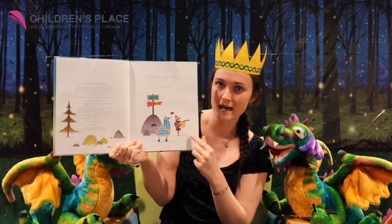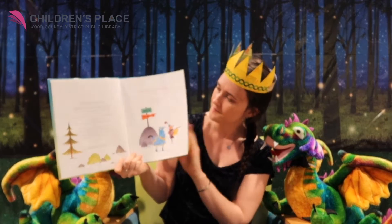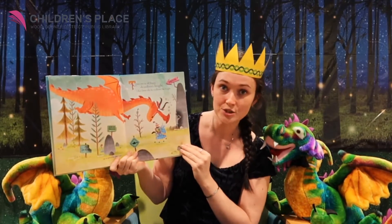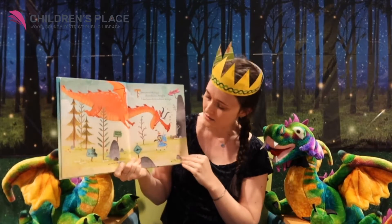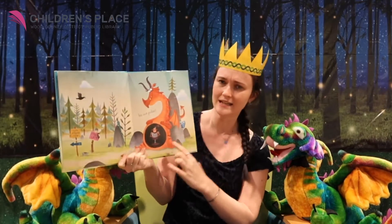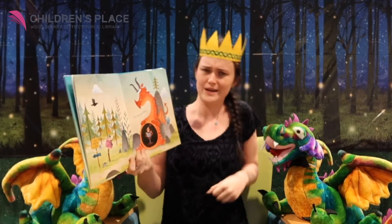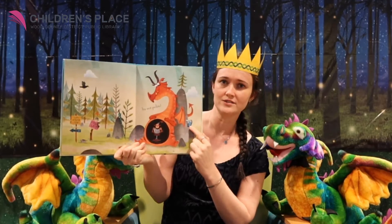There was an old dragon who swallowed a knight. I don't know why he swallowed a knight. It's not polite. Look, you can see inside his belly. There's the knight and he's going, what? The horse seemed a little concerned. He's hiding.